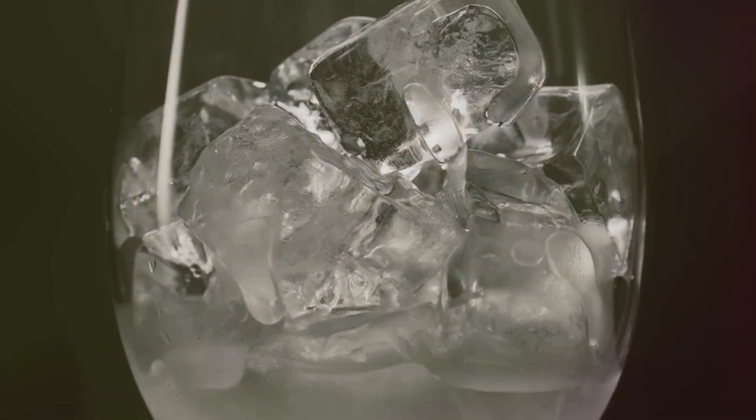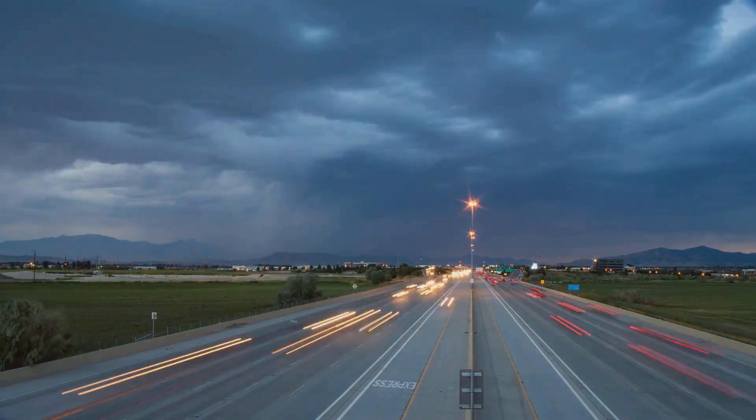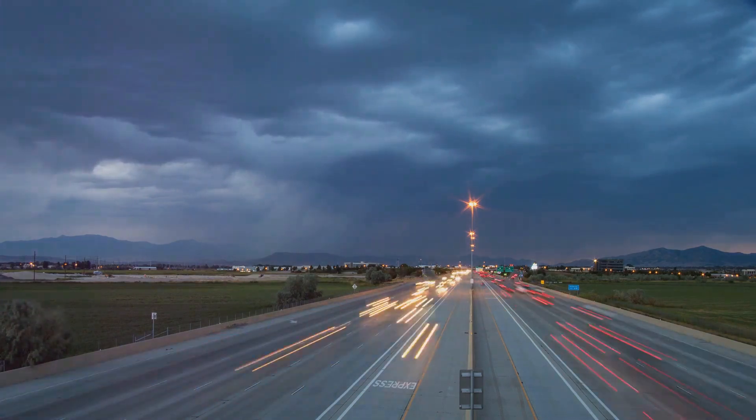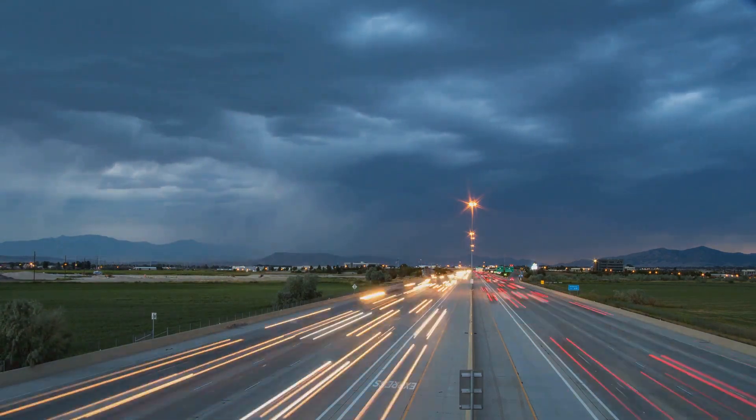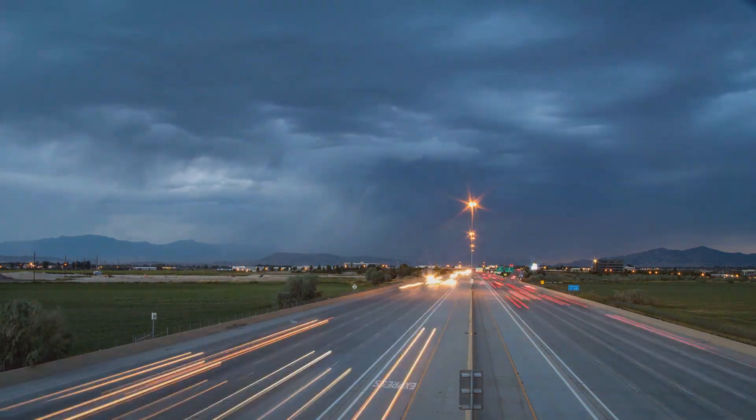And when you put an ice cube in your drink, the heat from your drink flows into the ice, causing it to melt. Thermodynamics is behind these everyday processes, and it plays a crucial role in everything from weather patterns to the engines that power our cars.